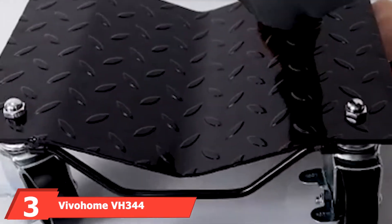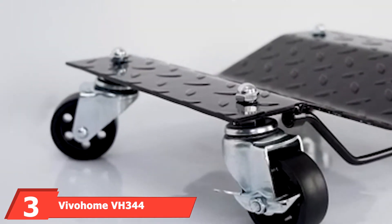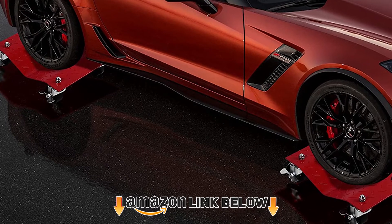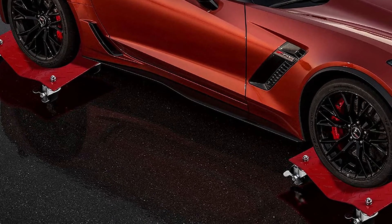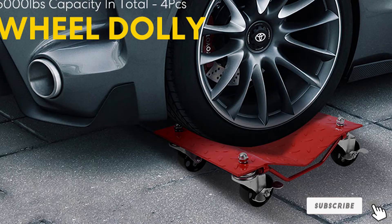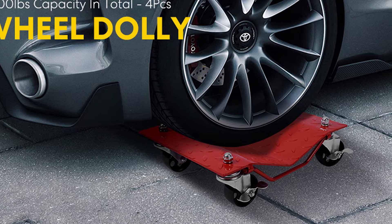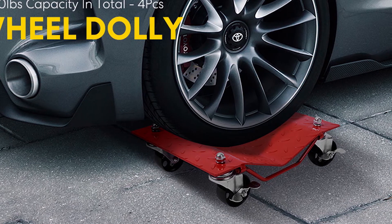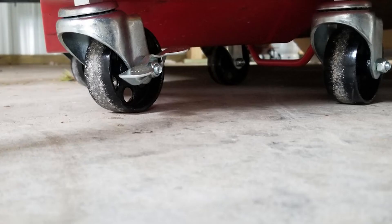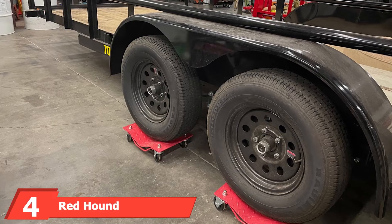The number three position is held by the Vivo Home VH344. These dollies come in a set of four with a large 16 x 11.7 inch plate and three-inch diameter wheels. Two wheels on each dolly have brakes, giving extra confidence when maneuvering across uneven surfaces and ensuring your car stays put. The plates feature a concave design for easy tire placement and diamond treads to prevent skidding, plus handles for transport or hanging storage.